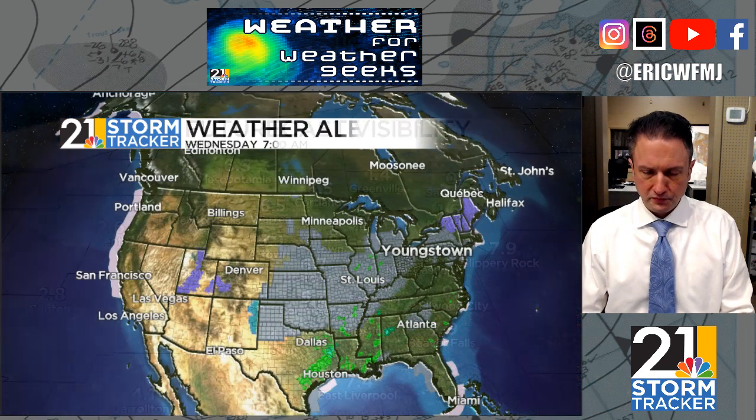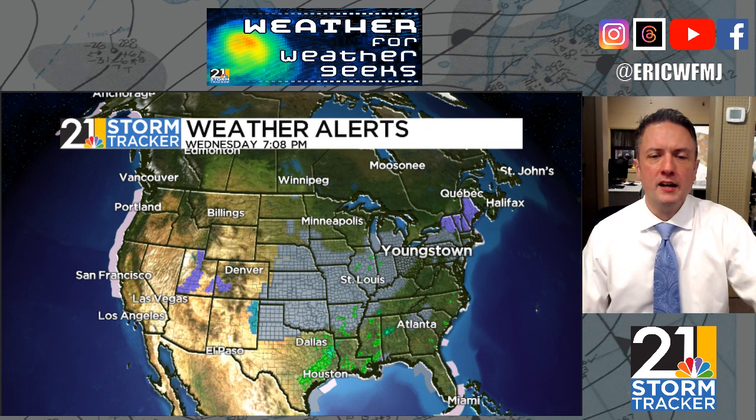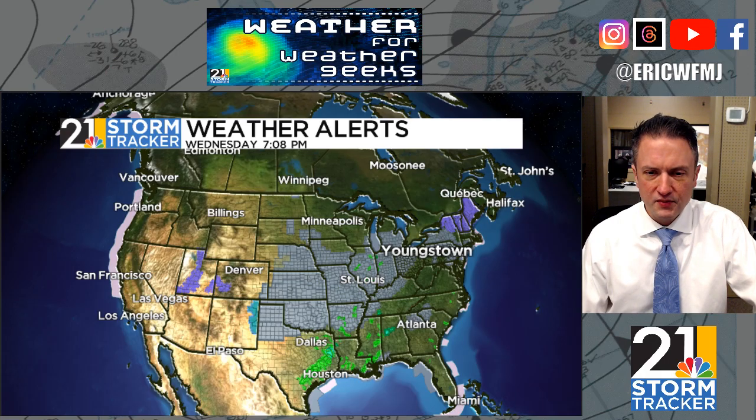The fog should then thin out by Friday morning. We're not alone in this — everywhere you see this gray color on the map, that's a fog advisory. There are about a dozen states at least under some sort of fog advisory this evening.